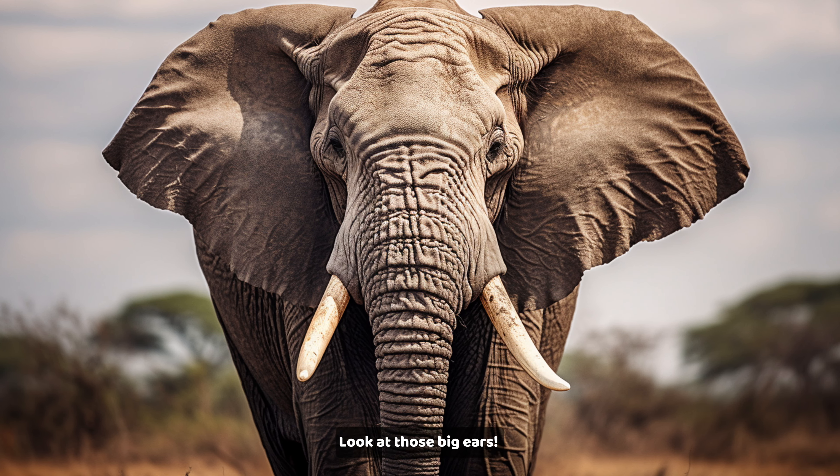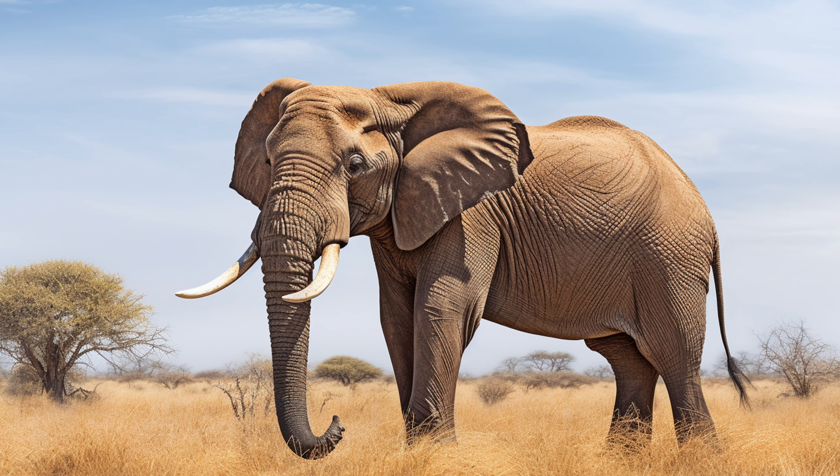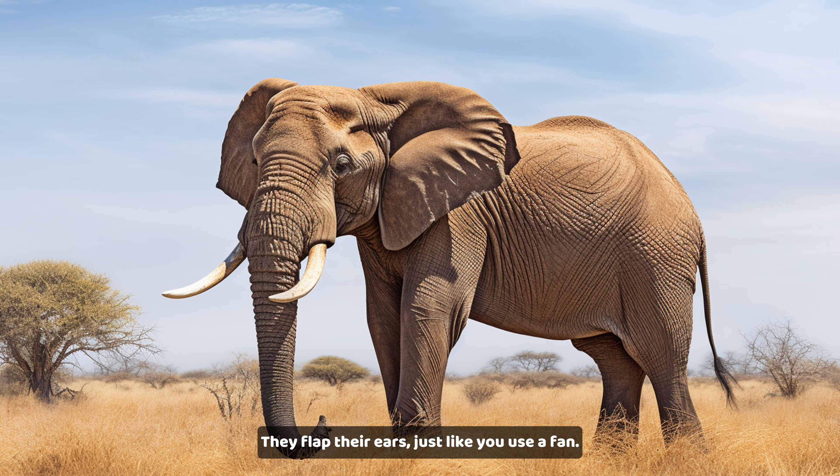Look at those big ears. Elephant ears help them stay cool in the hot savannah. They flap their ears, just like you use a fan.